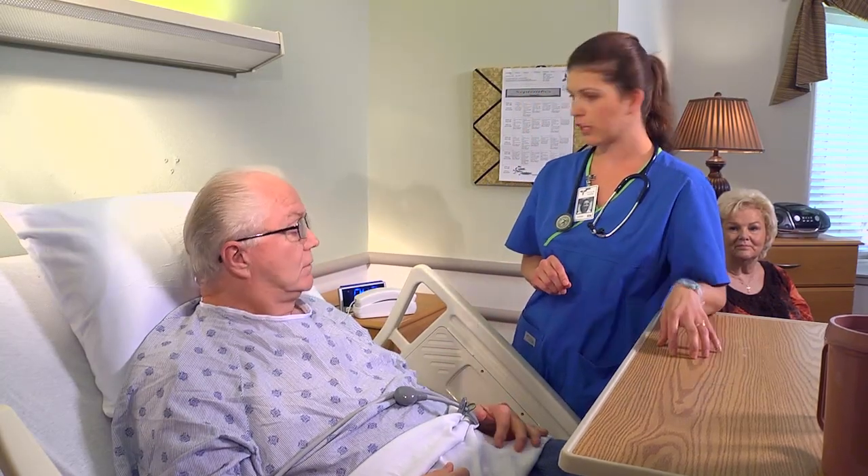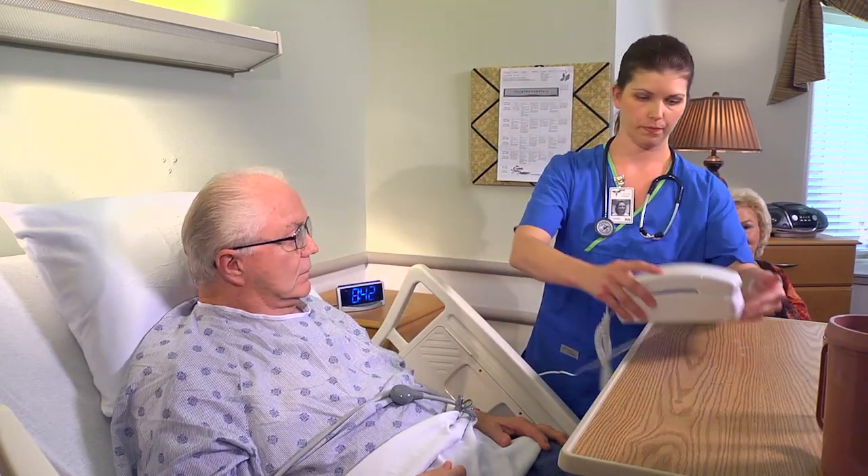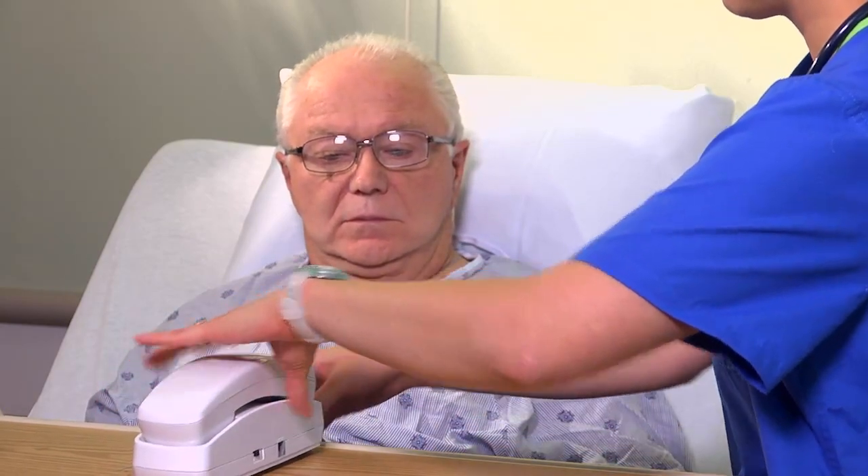And you're going to need your telephone here so your family can call. We can give them the phone number directly to this room.